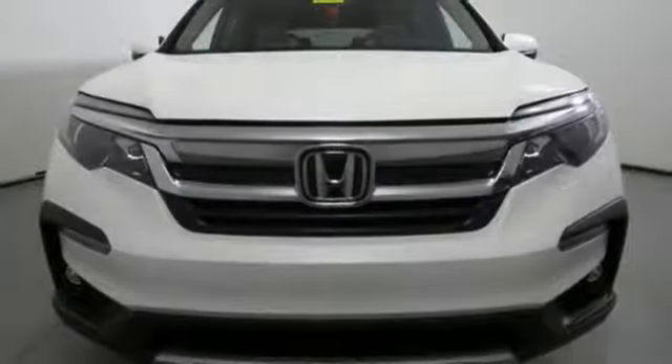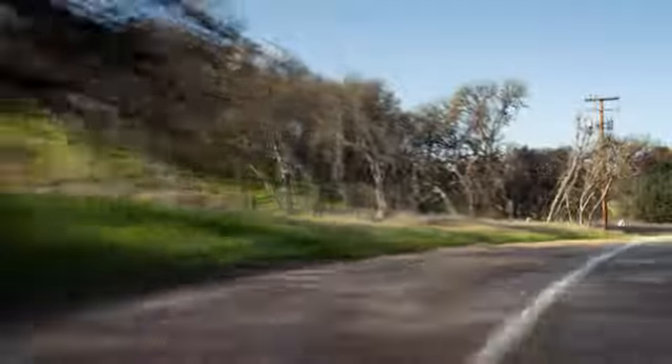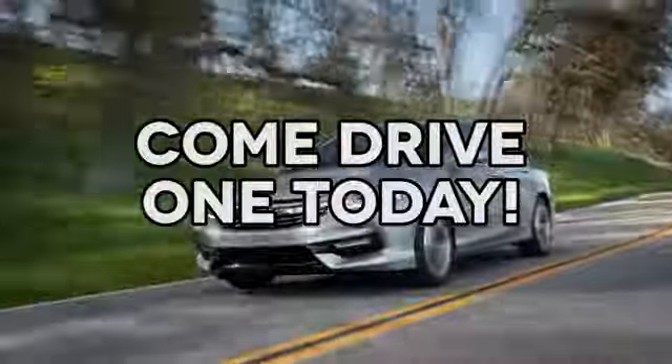Every Honda is designed with a driver in mind. Stop in for a test drive and make it yours today. At AutoPark Honda we have hundreds of new and pre-owned Hondas to choose from. Come drive one today.